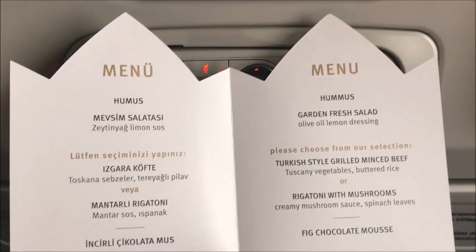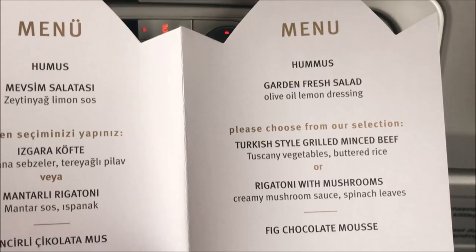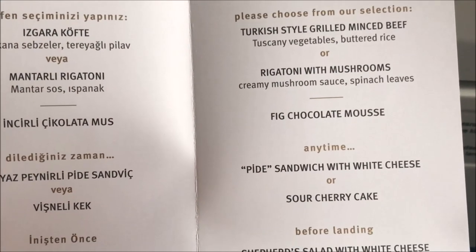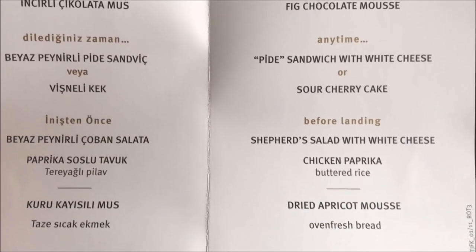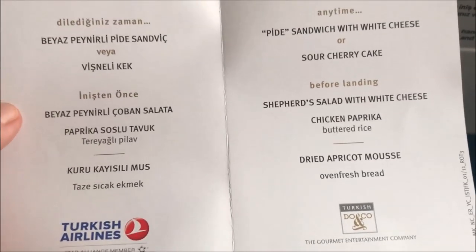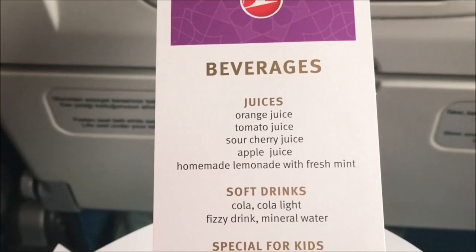We are given a menu for the second time and this time we are going to be choosing our dinner, along with the beverages we want to go with it.